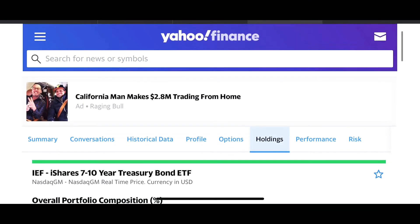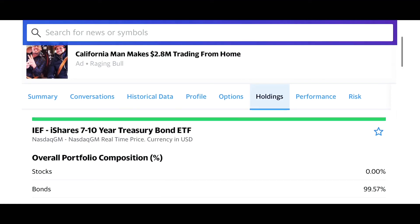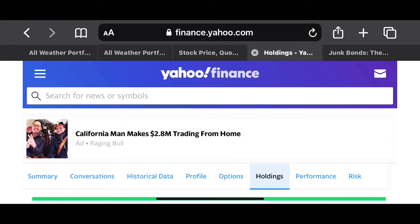Now to figure out what is actually in here, we have to go to the holdings. Last time when we did this, we went to the 20-year Treasury bonds and went over what triple-A rated bonds are. But today I would like to go over what junk bonds are.